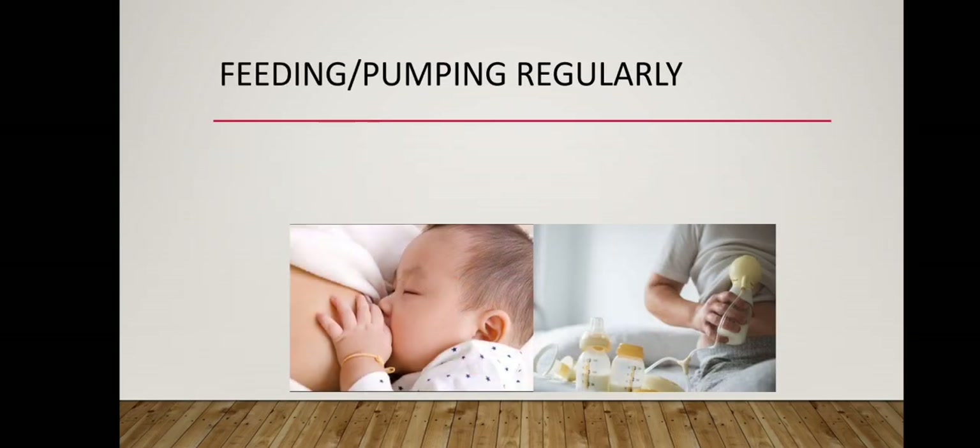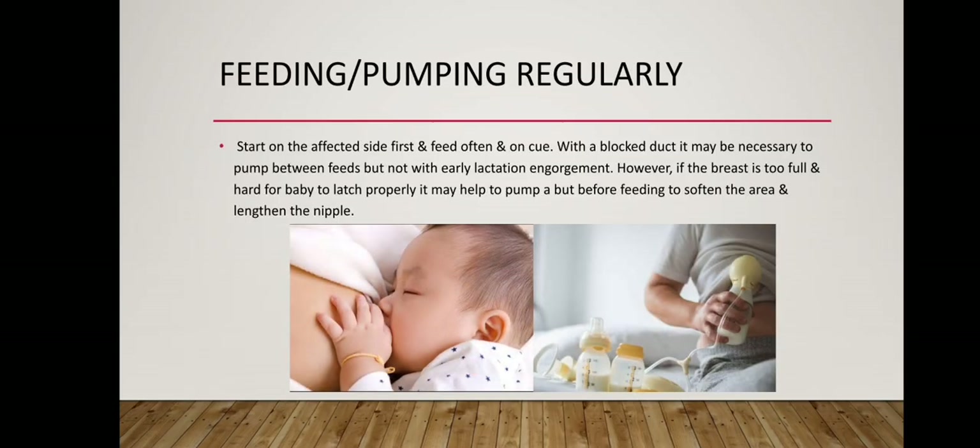Feeding or pumping regularly — start on the affected side first and feed often and on cue. With a blocked duct it may be necessary to pump between feeds, but not with early lactation engorgement. However, if the breast is too full and hard for baby to latch properly, it may help to pump a bit before feeding to soften the area and lengthen the nipple.